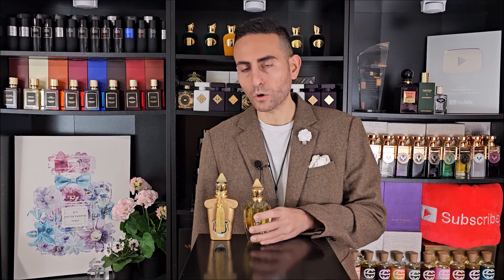If we're talking about gourmands, we also have to talk about Symphonium. This is a beautiful orange and chocolate fragrance. If you're looking for chocolate fragrances from the house of Zerzoff, Symphonium takes the cake — pun intended. It's a beautiful fragrance. Please try it, especially if you're looking for richness, quality, and longevity.